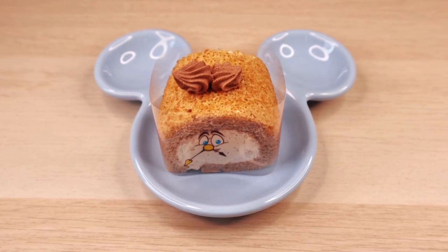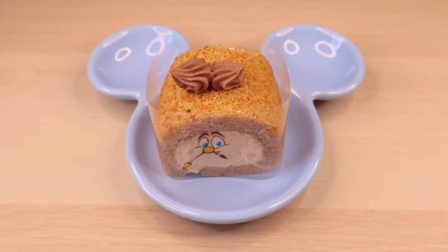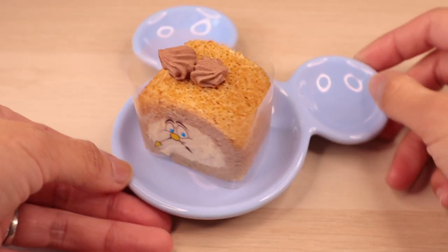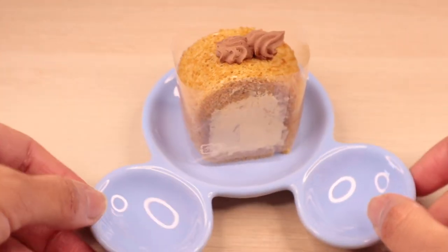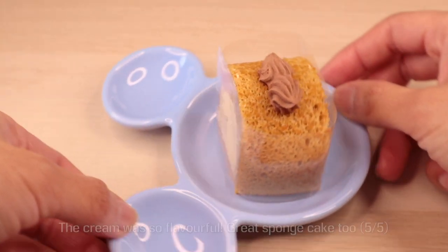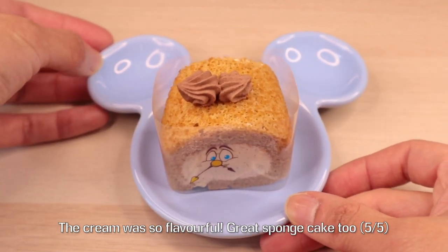Cogsworth here is being represented in the form of a caramel cream coffee roll cake. Unlike Babette and Lumière, who both have bases to represent their bodies, what we see here is simply Cogsworth's face. The features of his face are set on this cake by a wraparound plastic.